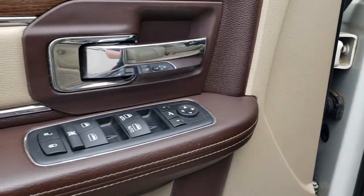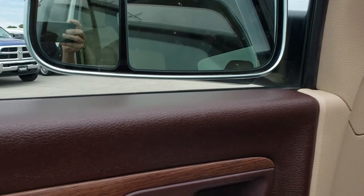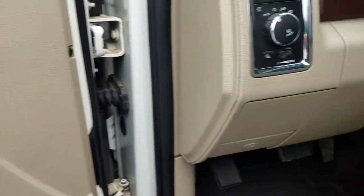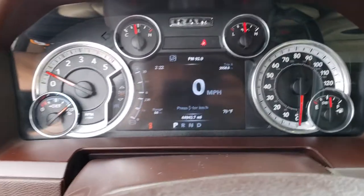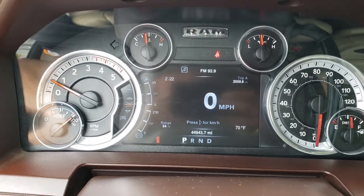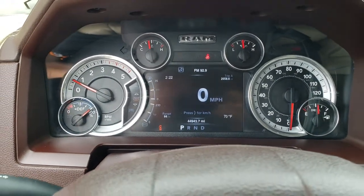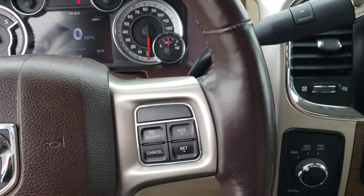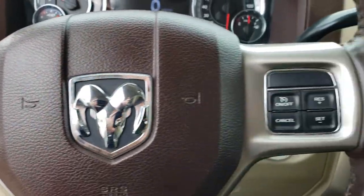Power pedals, power windows, power locks, and the mirrors do power fold in, which I believe they started in 2016 — you can get the tow mirrors that power fold in. Radio controls on the back of the steering wheel. As we hop inside here you can see that this truck has 44,943 miles. You have your time, trip, range to empty, outside temperature display on the 7 inch TFT. That's all configurable including your digital speedometer. It has the heated leather wrapped steering wheel. Cruise controls on that side, Bluetooth audio controls on this side, and information center controls.